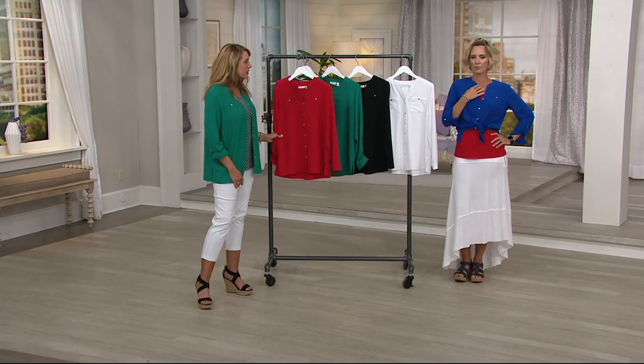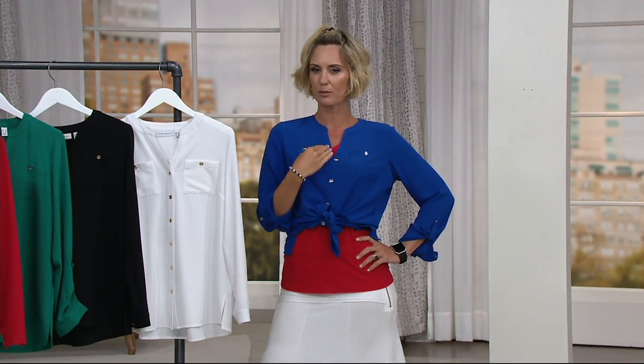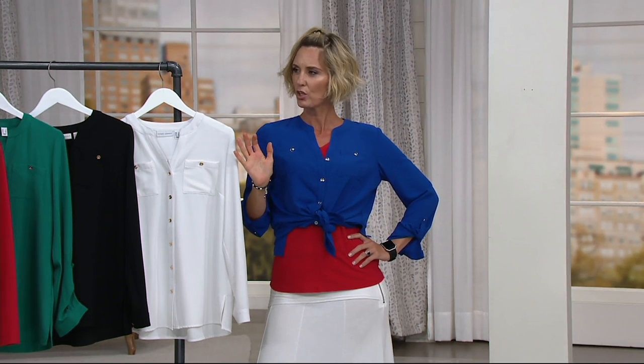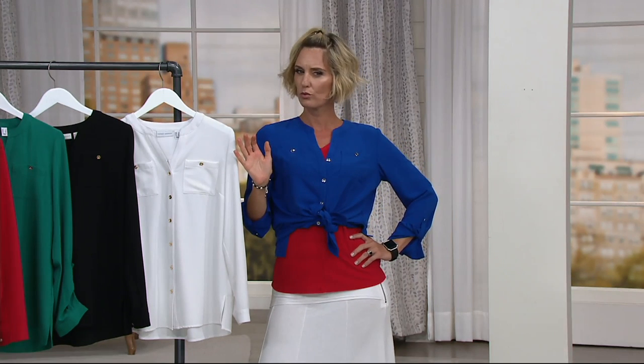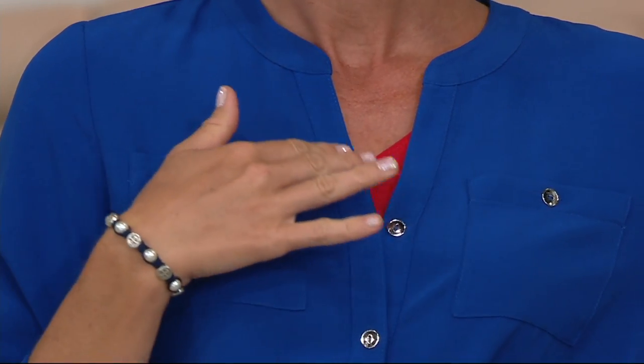I love the neckline — we saw it best on Tara. That split V neckline is really, really pretty. Just graceful, perfect. You can showcase jewelry if you'd like to — it's a nice background for that — but you don't have to. It's an unusual, pretty neckline all on its own.